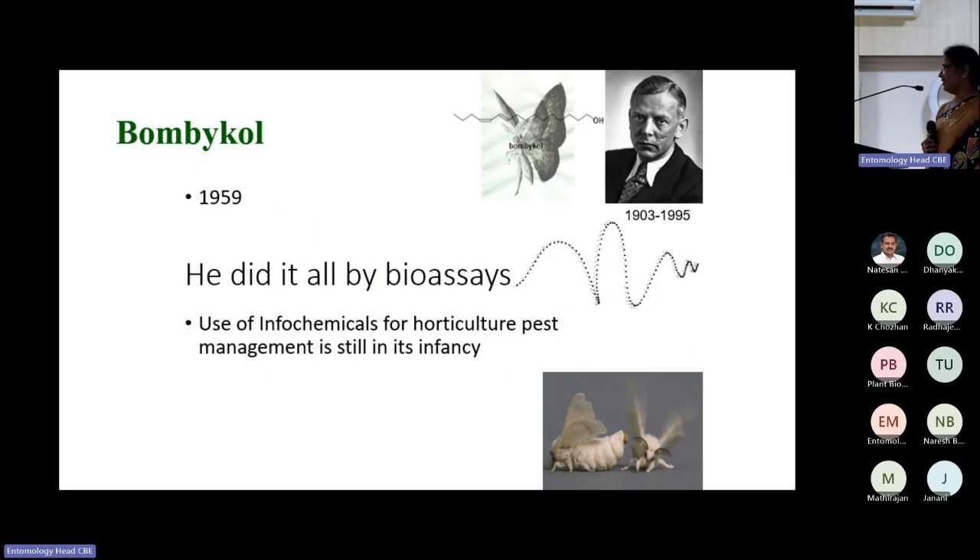The person who identified the first sex pheromone, bombykol, did it all by bioassays only. He left a female silk moth in a cage, removed the females the next day, then released males in the same cage. The males were aggregating in specific areas and exhibiting sexual behavior. That critical thinking is what is needed. You don't need GC-EAD and GC-MS all the time — he identified bombykol purely through bioassays.